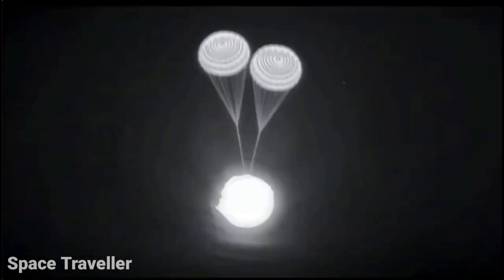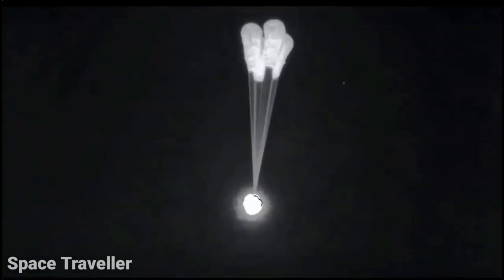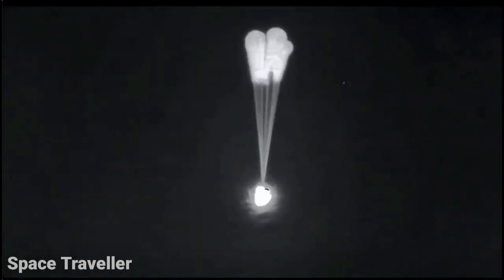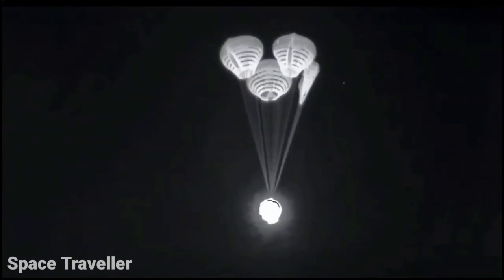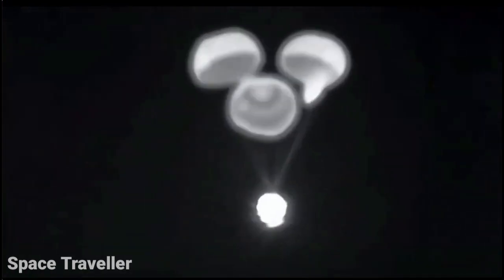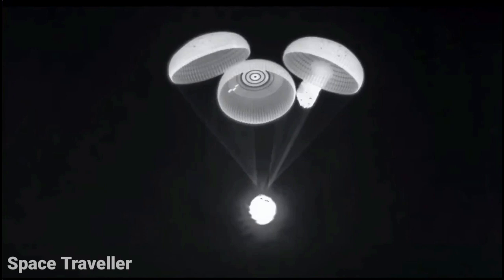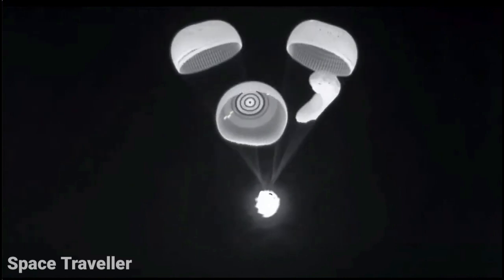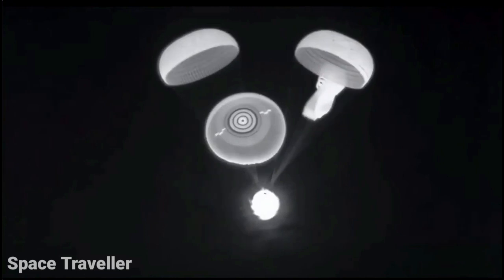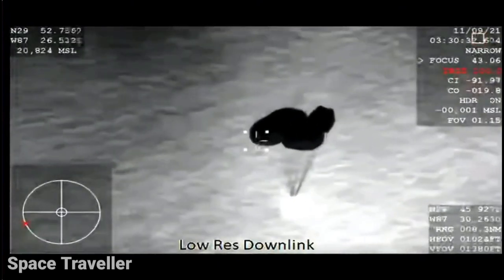There are four main chutes, and they deploy at about 6,500 feet. Gary, look at this — this is an excellent view of the drogue parachutes. There it is: drogue separation, main chute deploy. We'll wait for confirmation of four healthy mains. Visual of four healthy mains, descent rate nominal. We got confirmation of four healthy mains. Descent rate is nominal — we are expecting splashdown three minutes from now.